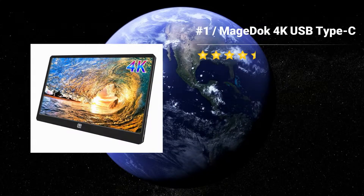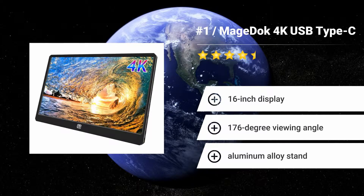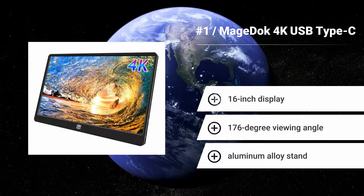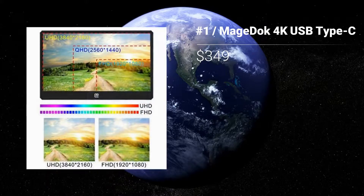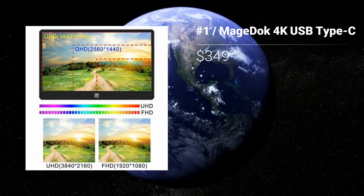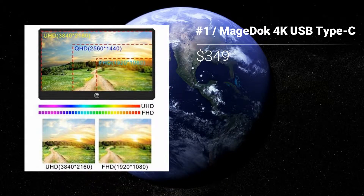Number 1: MageDock 4K USB Type-C. If you need a second screen for video or graphic work, you're going to want as much resolution as possible, and the MageDock 4K USB Type-C provides you simply that. Its high brightness and contrast ratio make it visible even in sunlight. Features: 16-inch display. 176-degree viewing angle. Aluminum alloy stand.